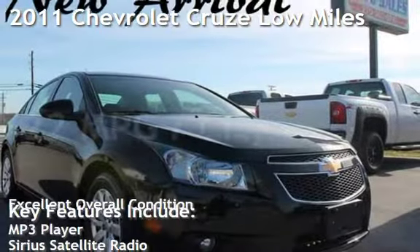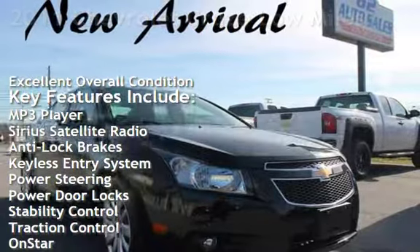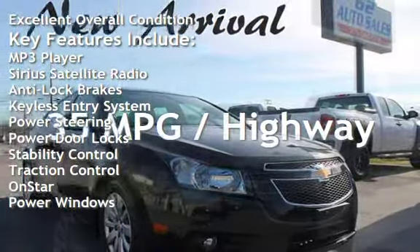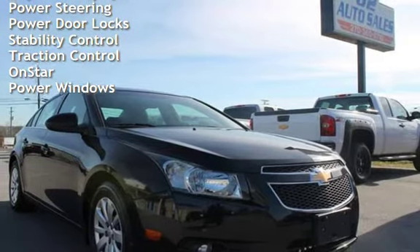Presenting a pre-owned 2011 Chevrolet Cruze. This four-door sedan has a four-cylinder, 1.8-liter I-4 engine, with front-wheel drive and an automatic transmission.